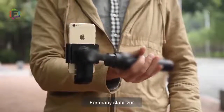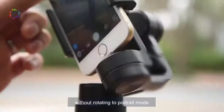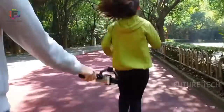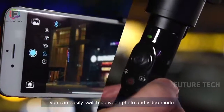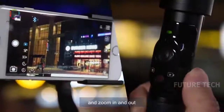For many stabilizers, it is impossible to record videos using the underslung position without rotating to portrait mode. Regiette is the only stabilizer that can continue to record the video in this position. With its easy-to-use control panel, you can easily switch between photos and video mode, front and rear camera, and zoom in and out.